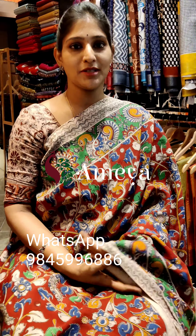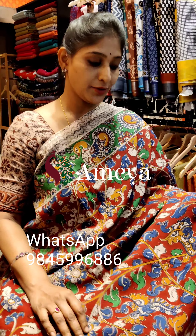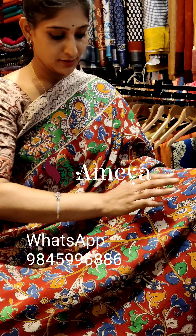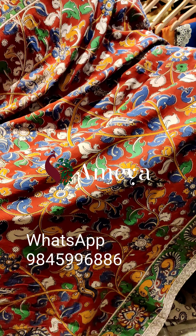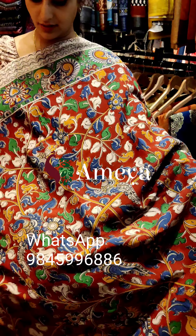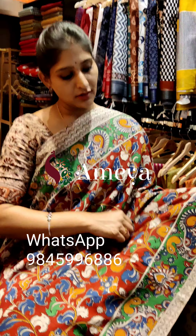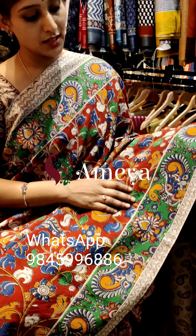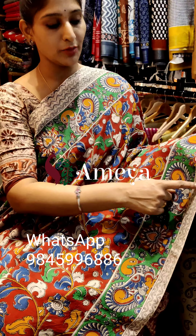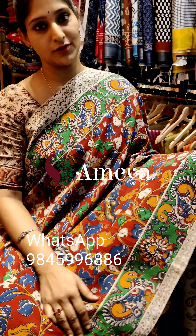This is saree number six — a nice red and green color combination. Peacocks and leaves are printed in the body of the saree. In the borders you can see green based borders with peacocks and a geometrical base on both sides of the saree.